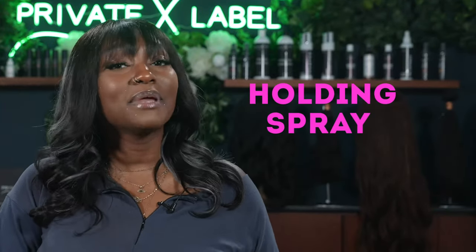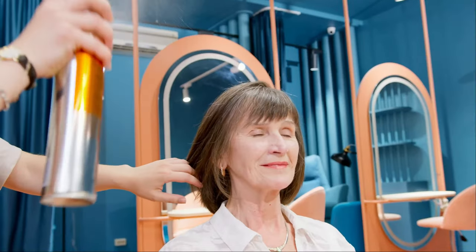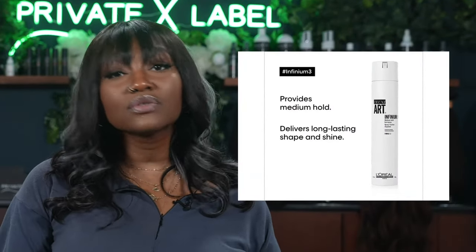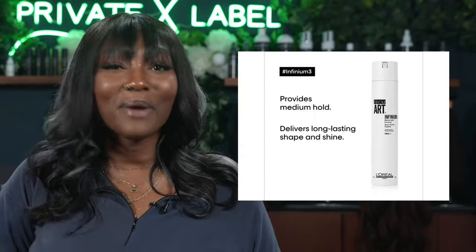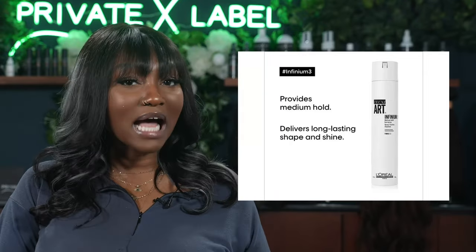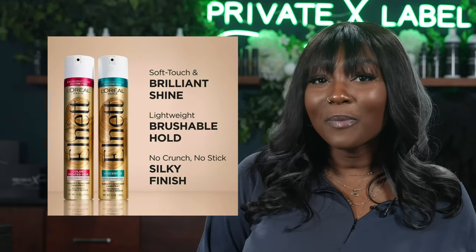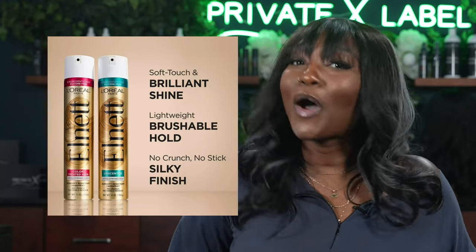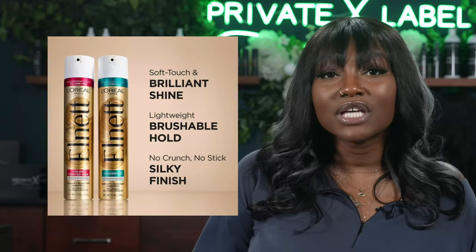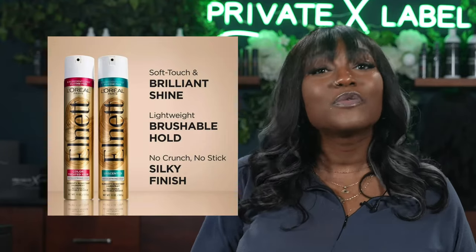Number 10 on our list is going to be Holding Spray. Holding spray helps the hair stay in place. Can you believe a holding spray dupe can come from the same company? The L'Oreal Professional Infinium 3 Strong Hold Natural Touch Anti-Frizz Finishing Spray promises dry and dramatic results without stiffness, locking in style with a natural touch. But a cheaper product by the same company, the L'Oreal Paris Elnett Satin Extra Strong Hold Spray, is only $15 and delivers enough hold to keep your style touchable and brushable.